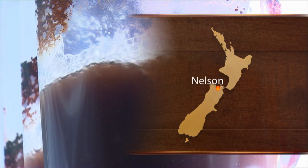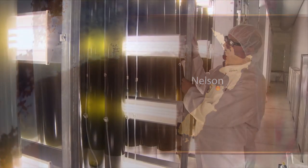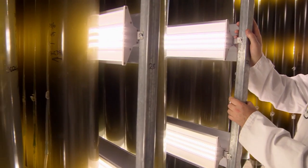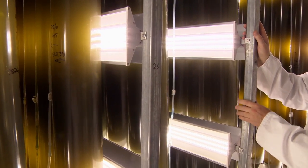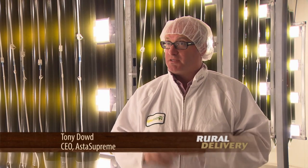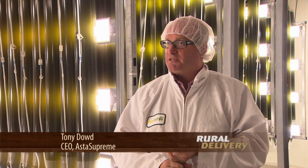We're in part of the room which we call our red phase room, and in here we're maturing the algae and making it go red. It starts off green and we want to make it go red. The most common place you'll see it is in salmon — the pinkness of salmon is astaxanthin. You'll also see it in krill, in shrimp, and flamingos. The flamingo wings are all pink because they eat this particular algae out of a lake in Africa.